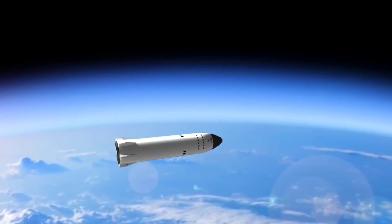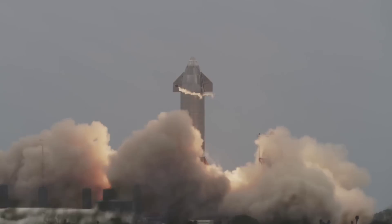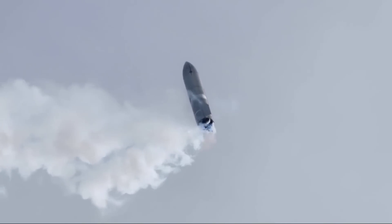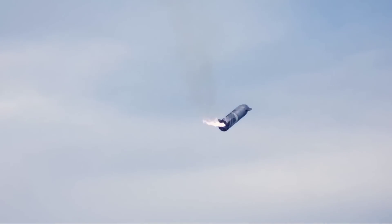For its lunar lander design, SpaceX has pitched a variation on its Starship spacecraft. SpaceX is already on its 15th Starship prototype and has been regularly testing the craft. Many of the prototypes have so far crashed and exploded, with SN10 — its 10th Starship prototype — being the first to land, though it exploded shortly after.